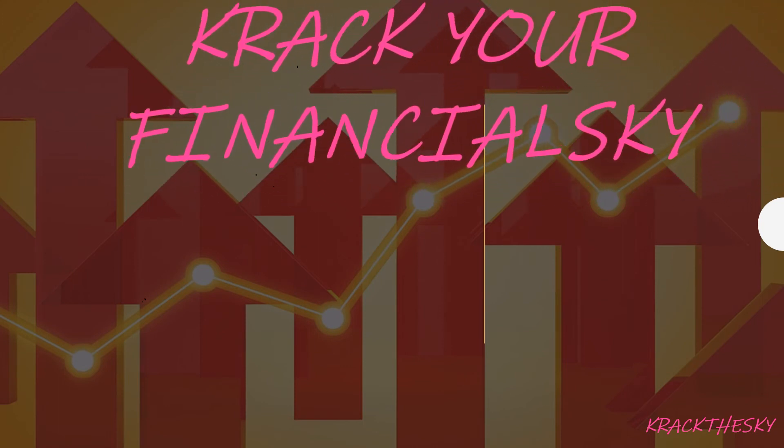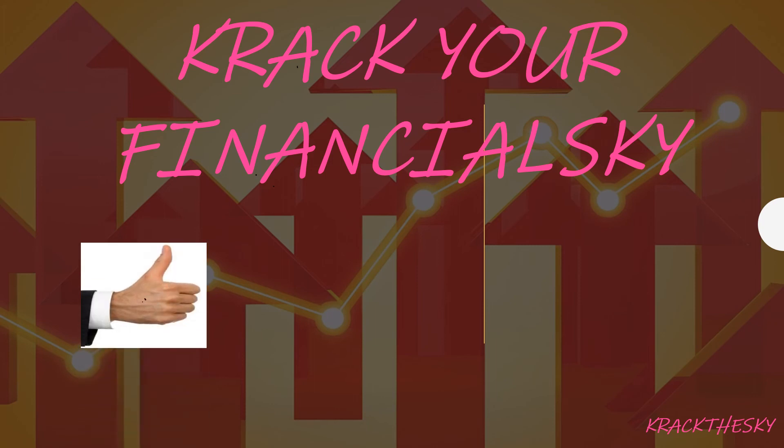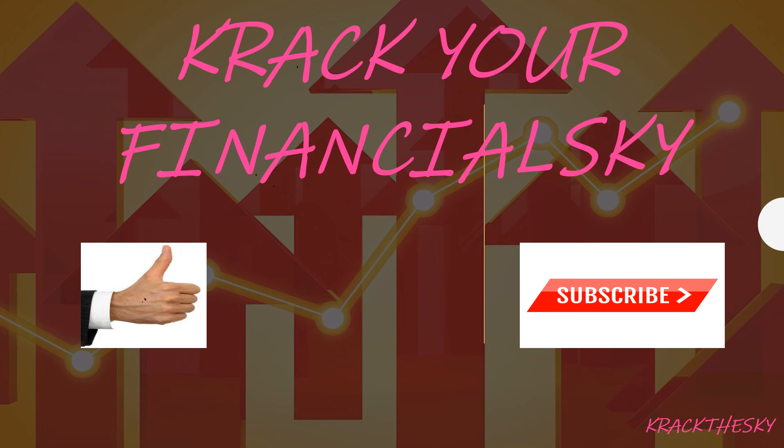Thanks for hanging around to the end of the video, Valueholics. My mission is to give you guys the tools, knowledge, and confidence to go out there and take control of your own finances — I want to crack your financial sky. I think we can do that together. I want to educate you guys, build your confidence, and most of all just have a bit of fun, because learning about your finances can actually be quite rewarding. If you've got some spare seconds, give us a thumbs up or subscribe — that'd be fantastic to help with the YouTube algorithm. Have a great day, guys — invest on!